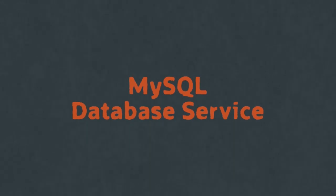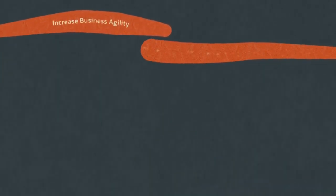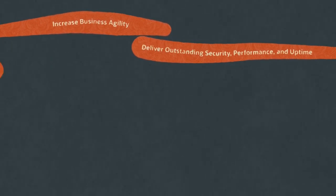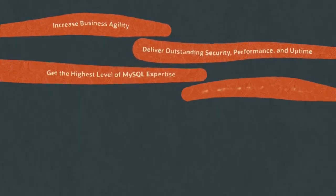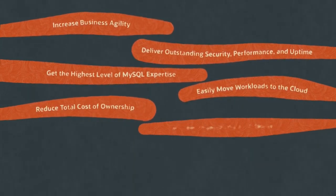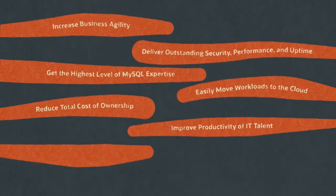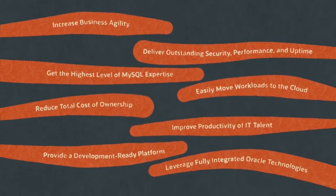Key benefits from MySQL Database Service include: increase business agility, deliver outstanding security, performance, and uptime, get the highest level of MySQL expertise, easily move workloads to the cloud, reduce total cost of ownership, improve productivity of IT talent, provide a development-ready platform, and leverage fully integrated Oracle technologies.